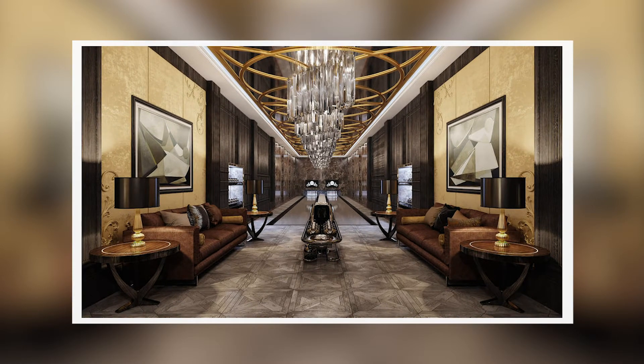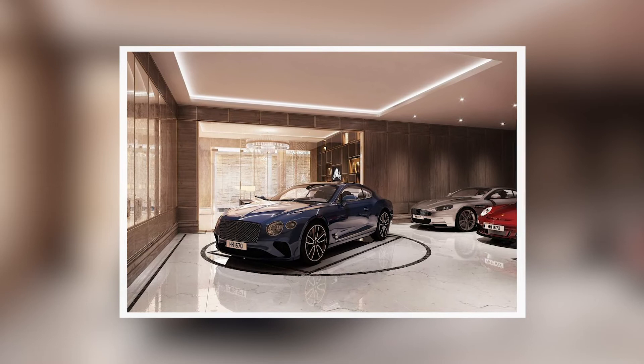Oxshott itself has everything you'd need for day-to-day living, with nearby Esher, Cobham, and Weybridge offering independent shops, boutiques, and award-winning restaurants.